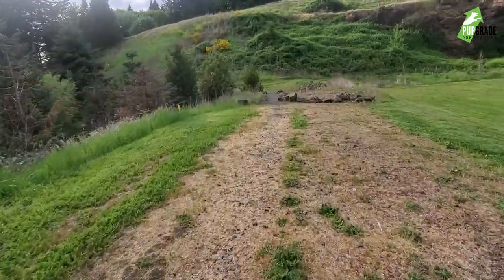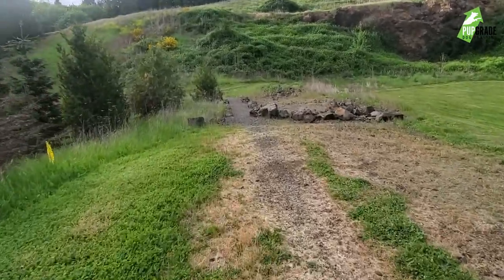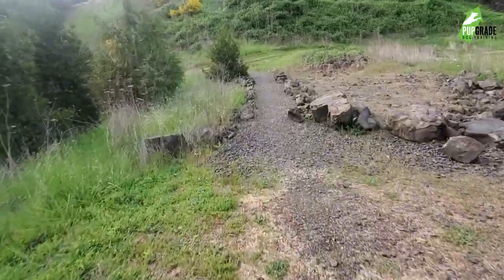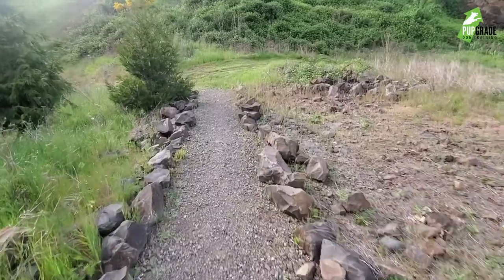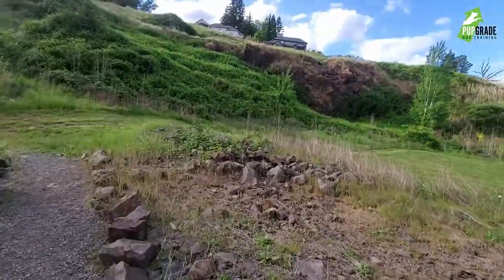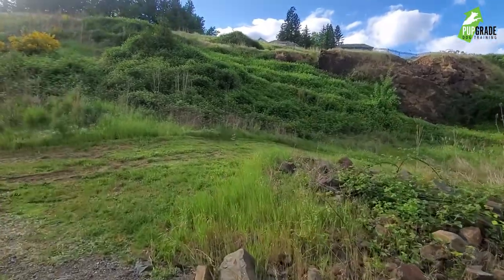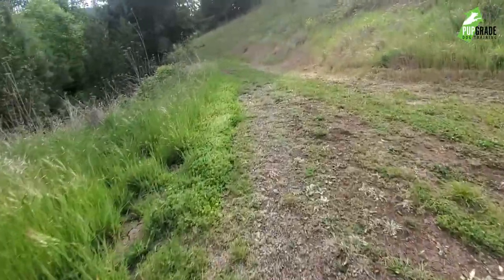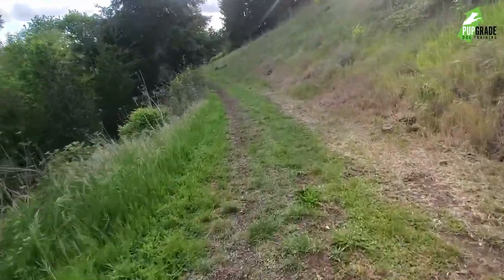It goes around a little bit of the bottom of the park and there's a little bit of a watershed area. Nothing too fancy, nothing too exciting, but it does exist. And we have this hillside here full of brambles, full of thorns — don't play on the hillside. This path also connects into the sidewalk as well.